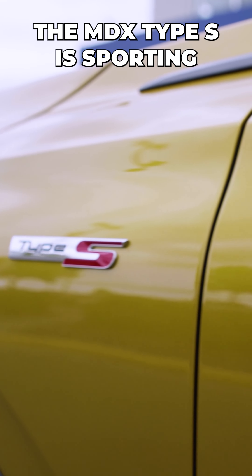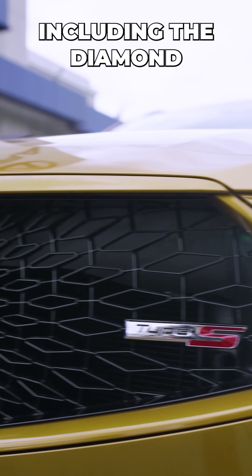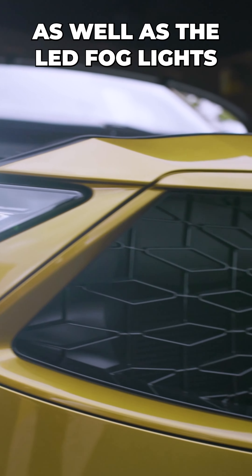Here at the front of the car, the MDX Type S is sporting some of those nice Type S luxury features, including the Diamond Pentagon grille with aerated ports for increased airflow to the engine, front and rear parking sensors, as well as the LED fog lights.